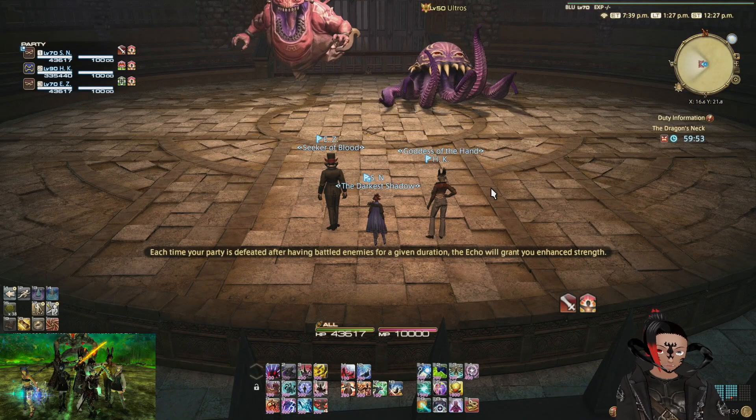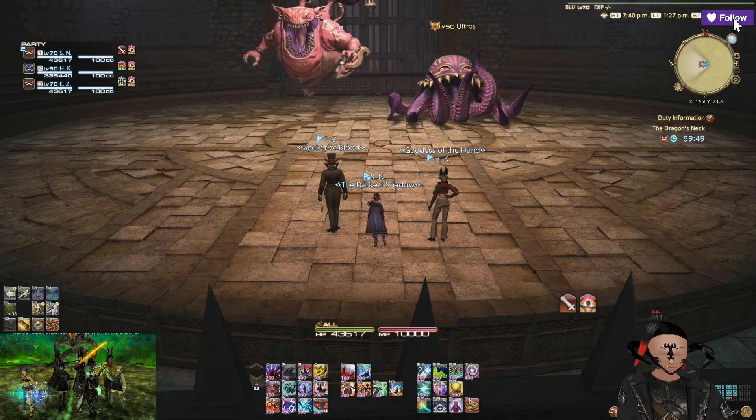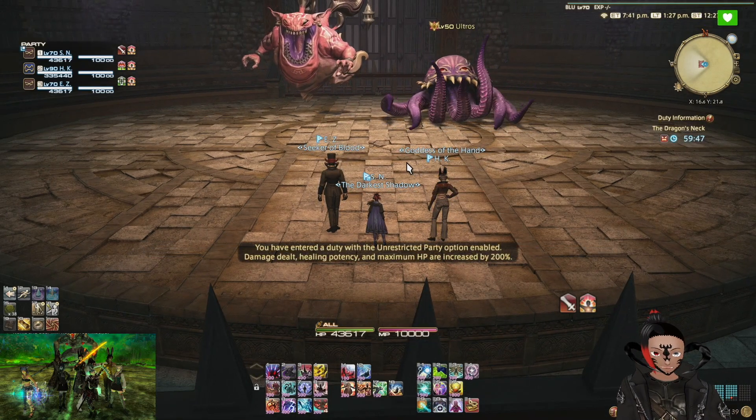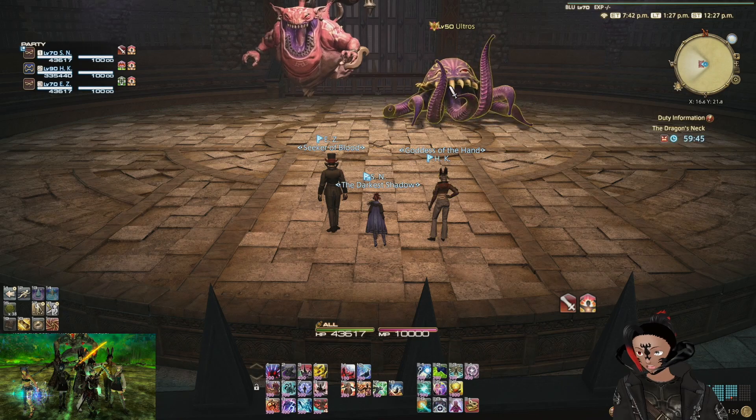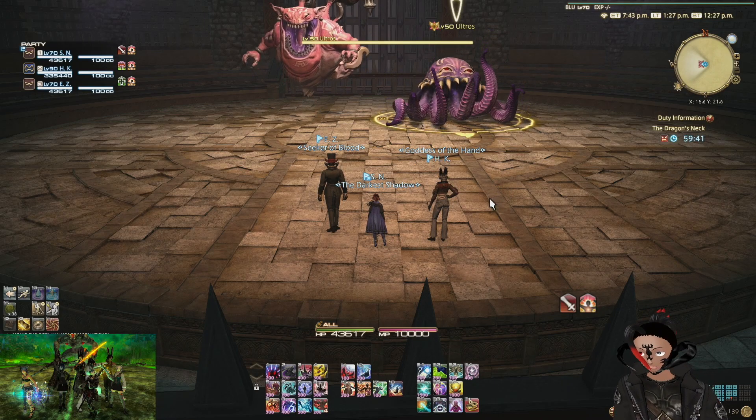And here we are in the Dragon's Neck. I will just speed through some of the sections to the points where the spells are being cast so you can see what the spells look like.